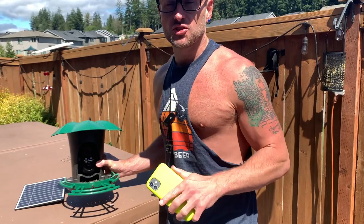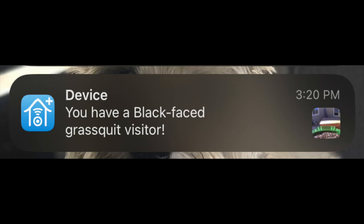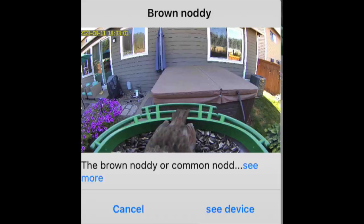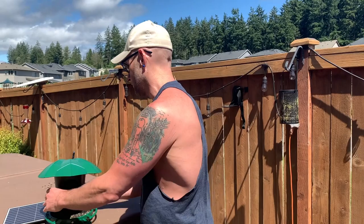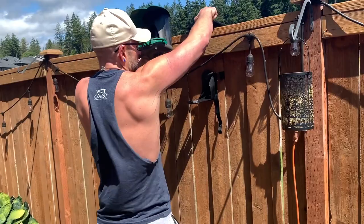I'm going to show you how this works when birds come up to it, but first the installation. Basically, this is a smart AI detector — it will send you a notification on your phone when a bird is at the feeder and tell you what kind of bird it is. This thing is cool.